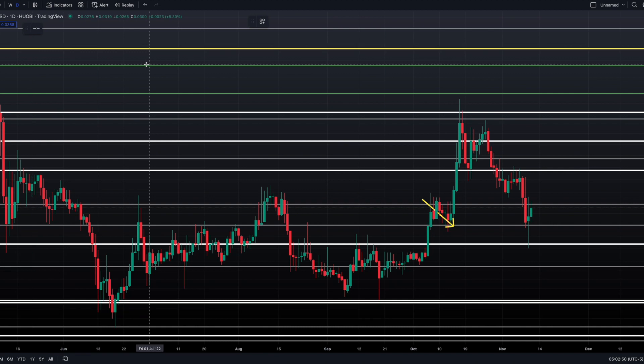You can see that when we get these breaks — this three-day break out of the handle part of the cup with handle — it moved. From bottom to top it was about a 56% move in three days, so this thing really gets going when it breaks out of those patterns.